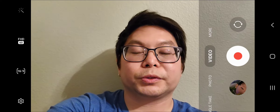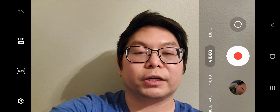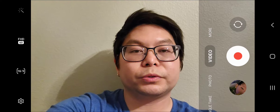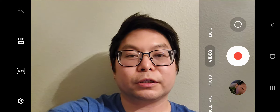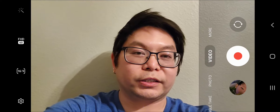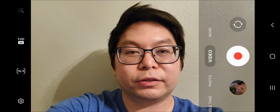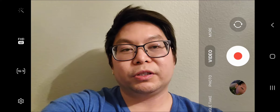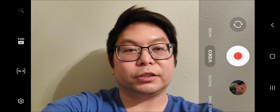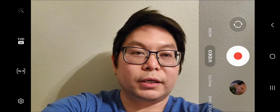Hey guys, this is Crypto Cruise once again bringing you another crypto market update and news, some tips and pointers with coin financial. Just a little disclosure: if you're looking for financial advice, you will not find it here. This is just for educational and entertainment purposes only. Read the full disclosure down below in the description.